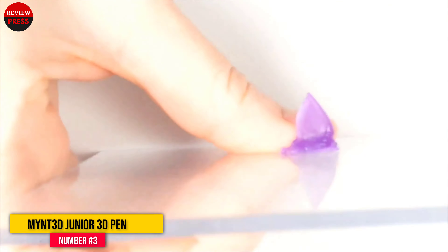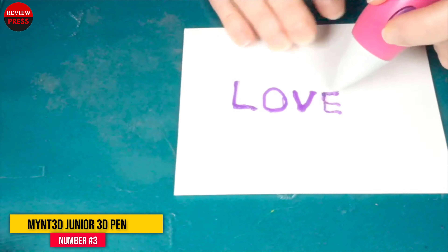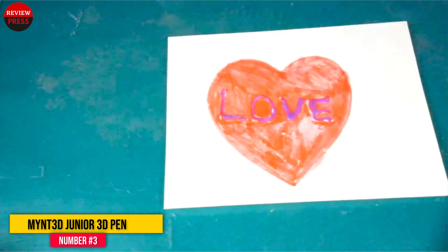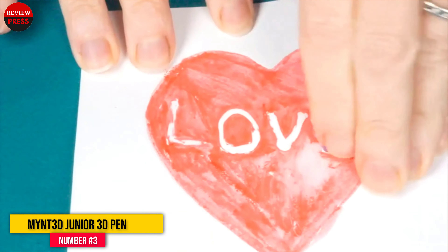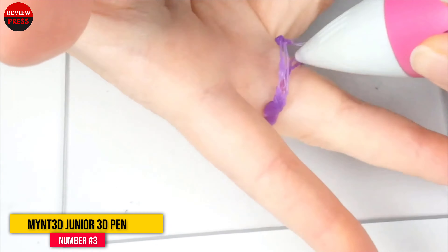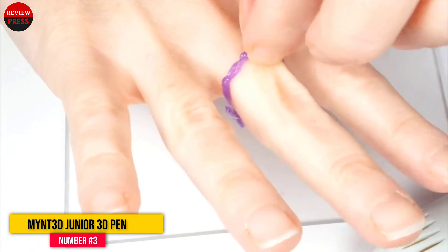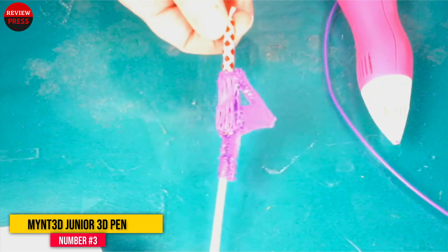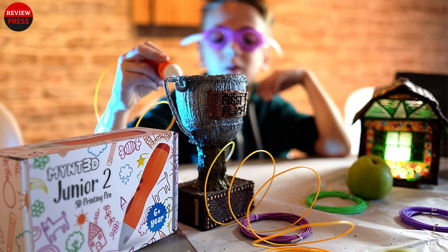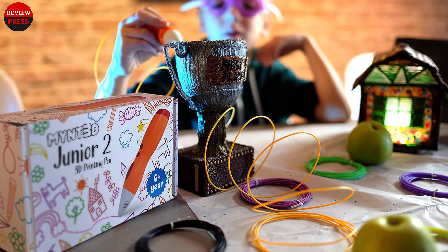It works with 1.75mm non-toxic PCL filament and charges with micro USB. The manufacturer gives a warranty, and this 3D pen is protected against defects for one year.